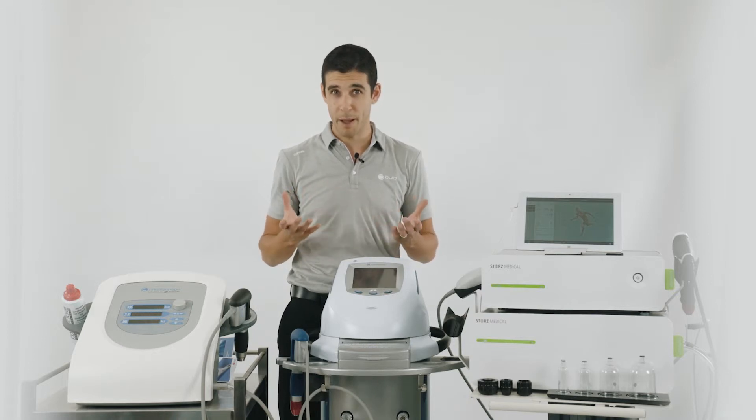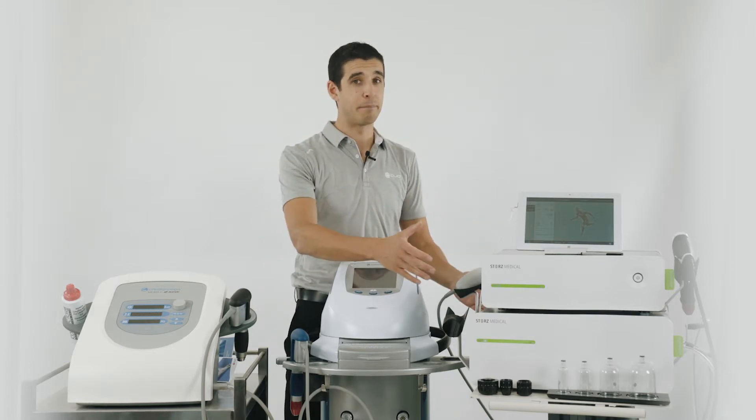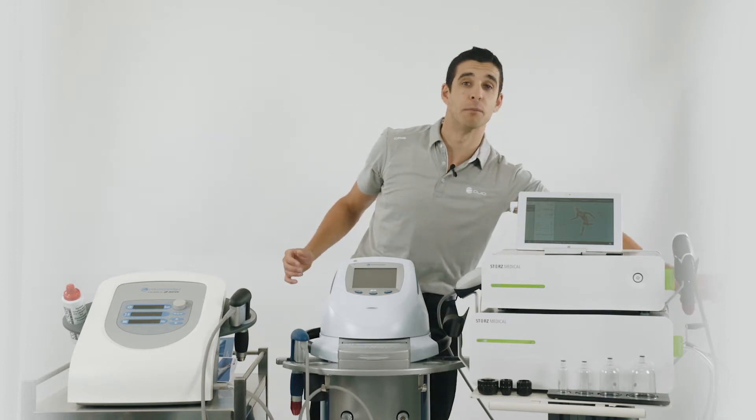If your therapist wants to do cupping, they have to get the MP200, as it's only available on this machine.